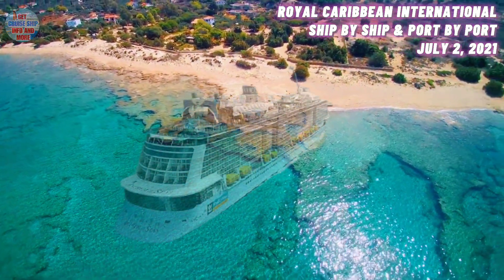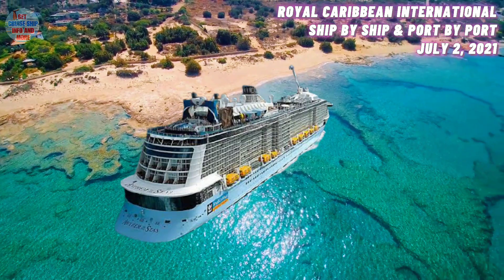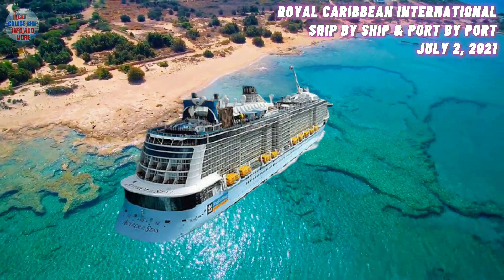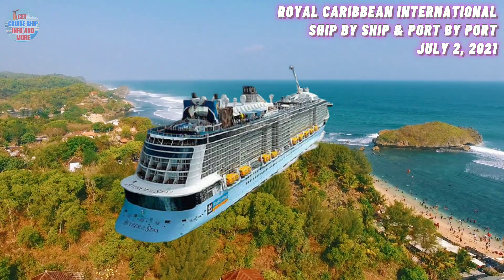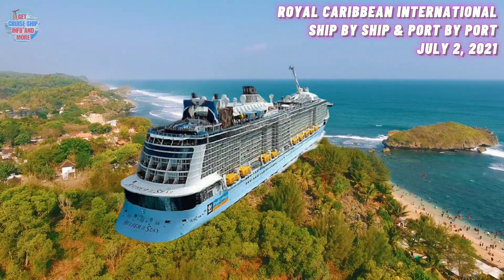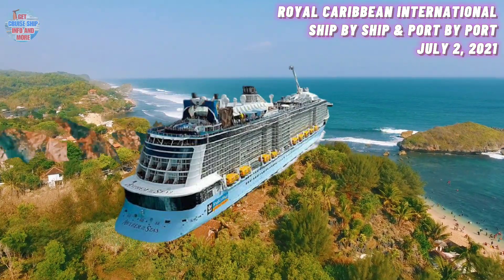Moving on to number six, we have the Anthem of the Seas. She was built in the year 2015 and has a maximum guest capacity of 4,100 guests. Her current location is by the coast of England. She is set to resume operations offering domestic cruises around the UK, and the Anthem of the Seas recently moved to England.